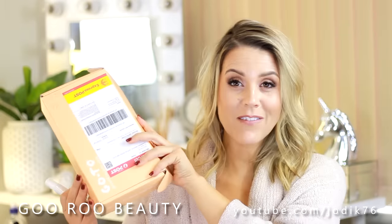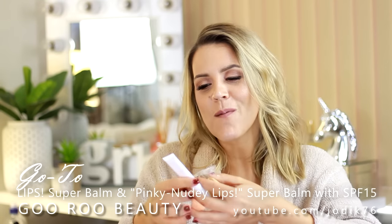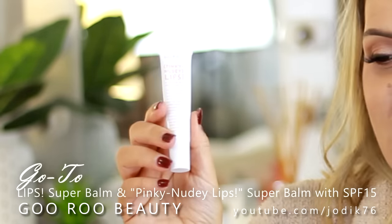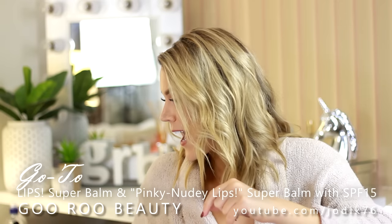I've also been sent a lovely little package from GoTo Skincare, founded by Australian beauty editor and celebrity Zoe Foster Blake. They've released a new tinted shade of their Lips Super Balm - they sent me the original and also the Pinky Nudie Lips Super Balm with SPF 15. I'm really excited to give that a try. I always have a gloss or balm in my handbag to put on when my lips are feeling dry and my lipstick's worn off - that's what I'll be taking on the plane too.